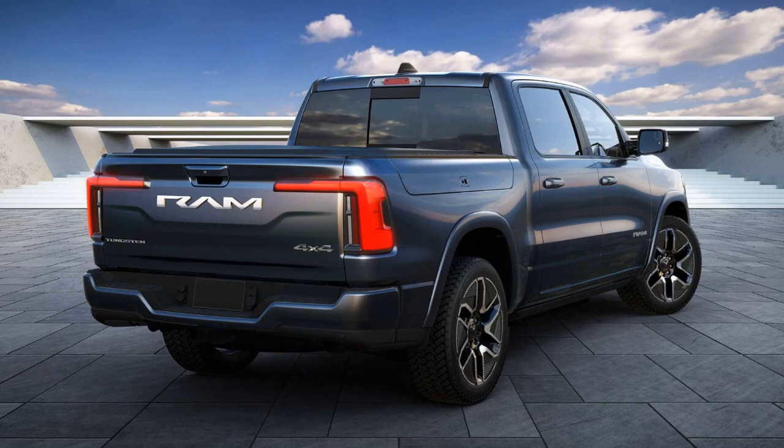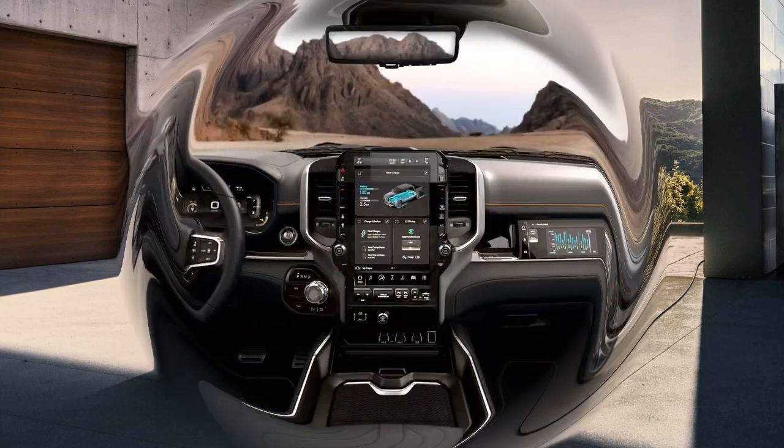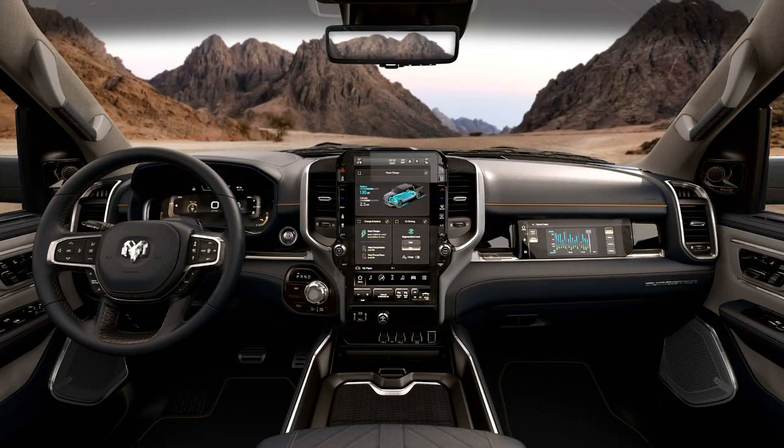Beyond speed, the 1500 REV is designed for practicality, capable of hauling over 3 tons and towing more than 6. The vehicle features an electronic locking rear differential, multiple drive modes including off-road modes, and is built on a robust platform.